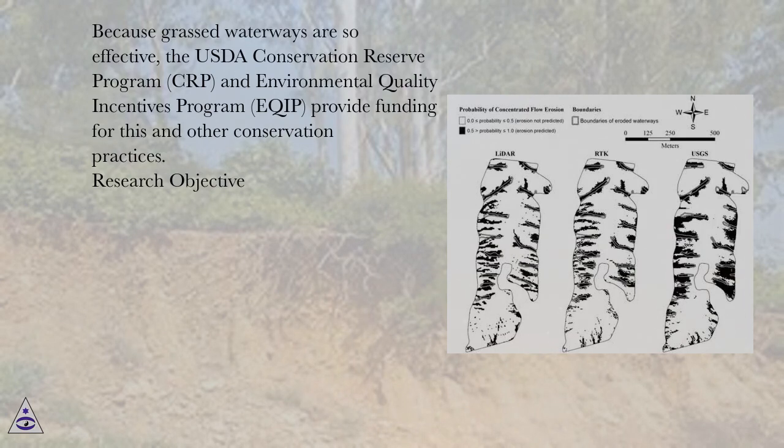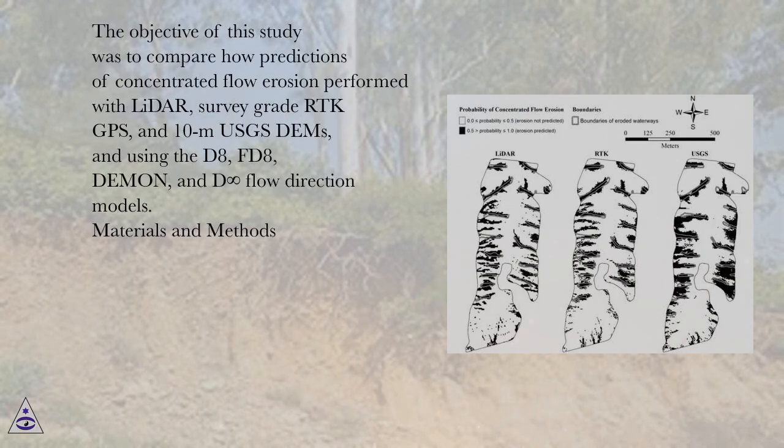Research Objective: The objective of this study was to compare how predictions of concentrated flow erosion performed with LIDAR, survey-grade RTK GPS, and 10-meter USGS DEMs, and using the D8, FD8, DEMAN, and D-Flow Direction Models.